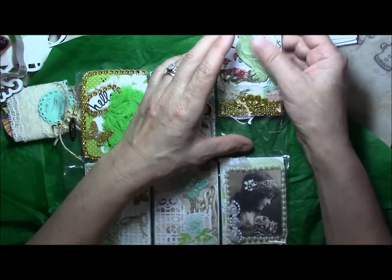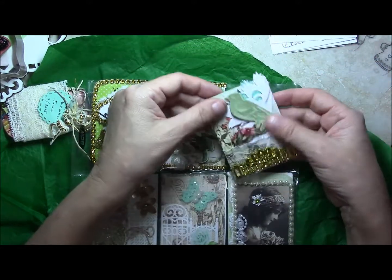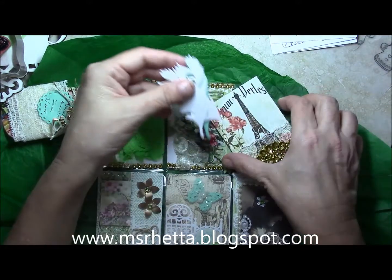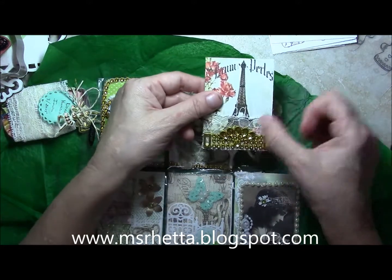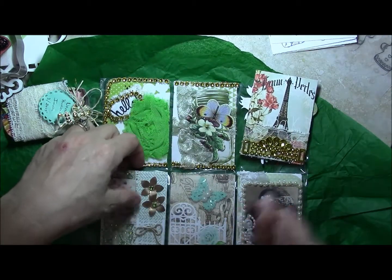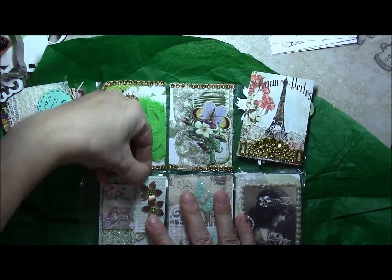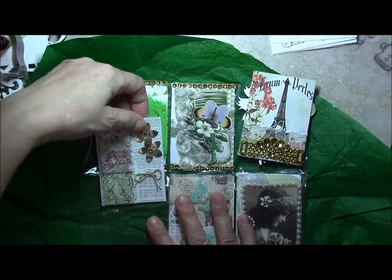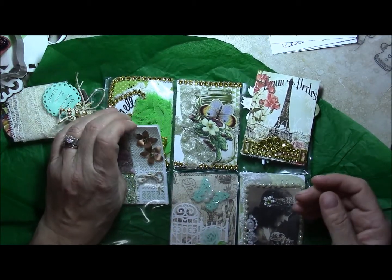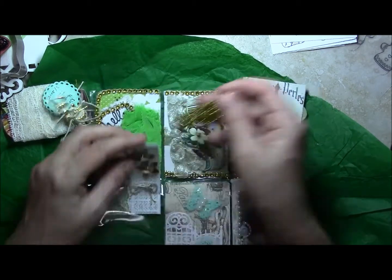I don't want to lose anything on my desk — oh, they're feathers! Isn't that beautiful? And look at the Eiffel Tower and the bling — that is so stinking cute. I plan to use a lot of my pocket pal letters and elements on other pocket pals as well as for things like artist trading cards. Here's some more of that bling.